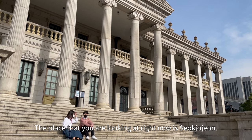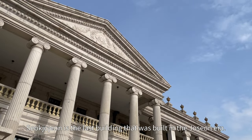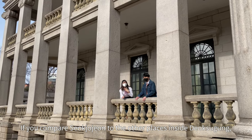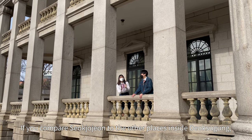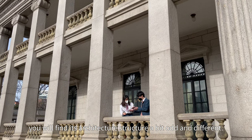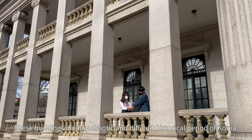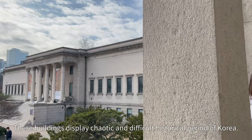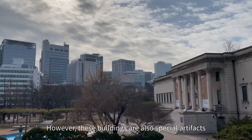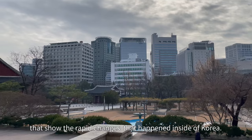The place that you are looking at right now is Seokjojeon. Seokjojeon is the last building that was built in the Joseon era. If you compare Seokjojeon to the other palaces inside Deoksugung, you will find its architectural style a bit older and different compared to the others. These buildings display a lot of the chaotic and difficult historical period of Korea. However, these buildings are also special artifacts that show the rapid changes that have happened inside Korea.